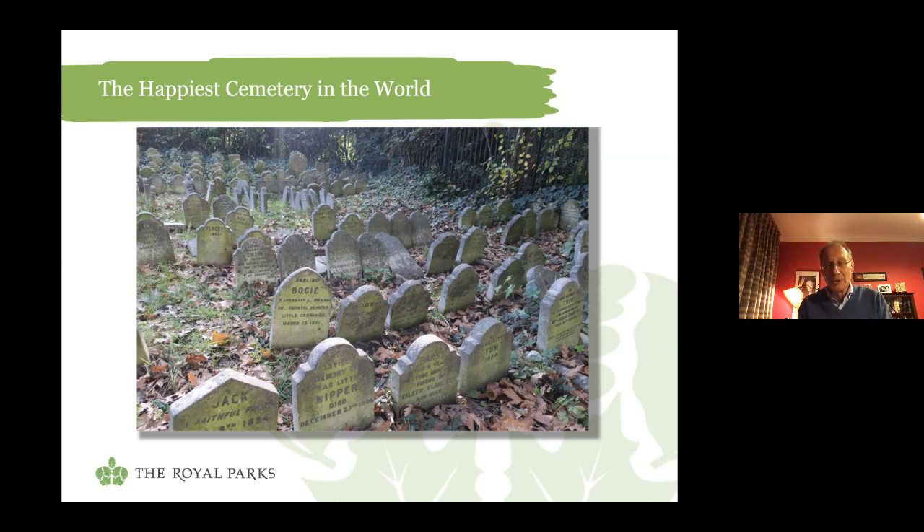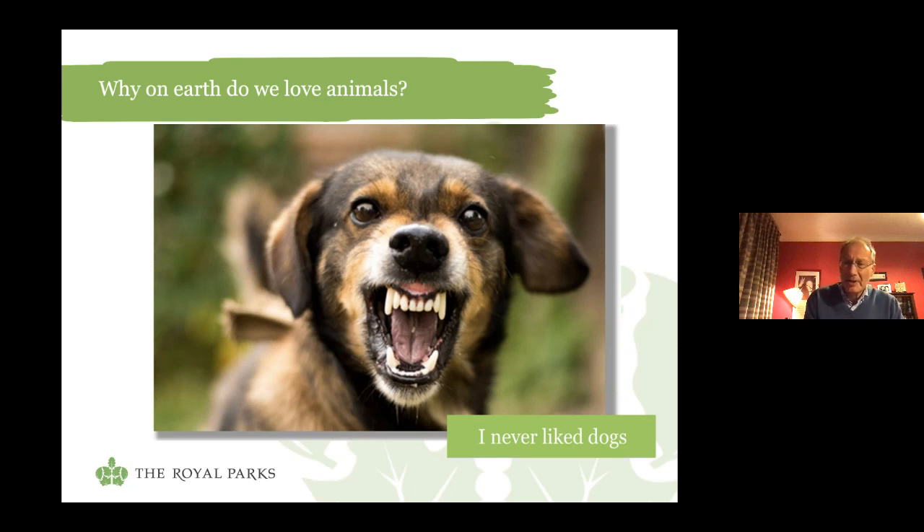Before we go any further, I ought to make a confession. Up until a couple of years ago, I would have been not exactly the right person to lead these tours. The simple reason is that I just never liked dogs. To me, there were only two types of dog: small, vicious dogs and large, vicious dogs. We know that dogs are very good judges of character, so I didn't like them — and in actual fact they didn't really like me either. When I was a boy, dogs used to almost take the trouble to cross the road to try and bite me.